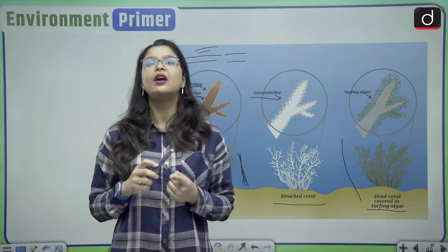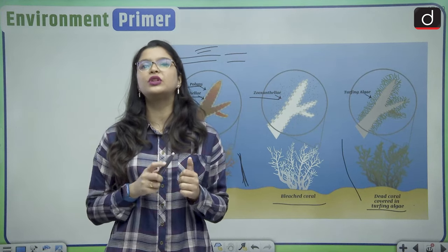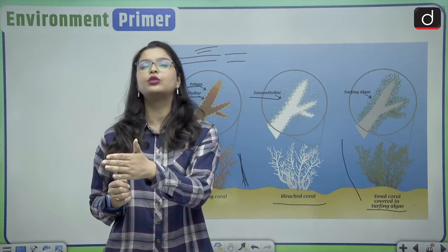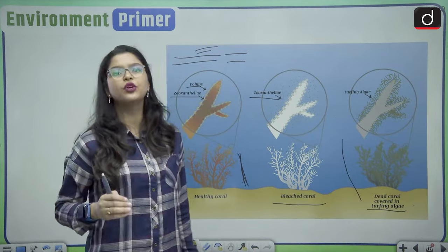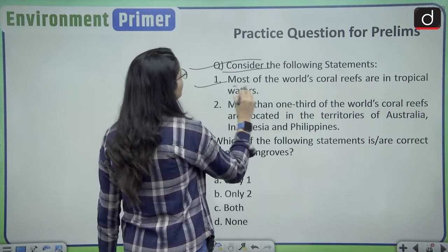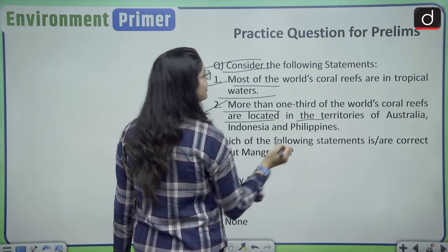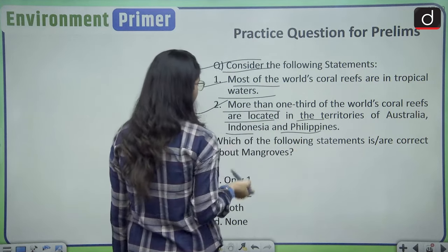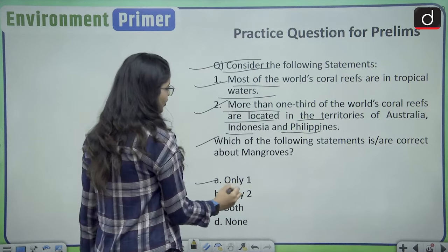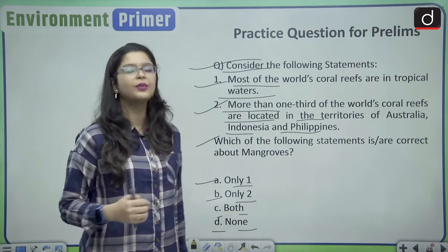To summarize, we have covered what coral reefs are, how they are formed, preservation efforts at international and national levels, and how climate change leads to coral bleaching and coral death. For the prelims practice question: consider the statements — (1) Most of the world's coral reefs are in tropical waters; (2) More than one-third of the world's coral reefs are located in the territories of Australia, Indonesia, and Philippines. Which statements are correct? Drop your answers in the comments below.